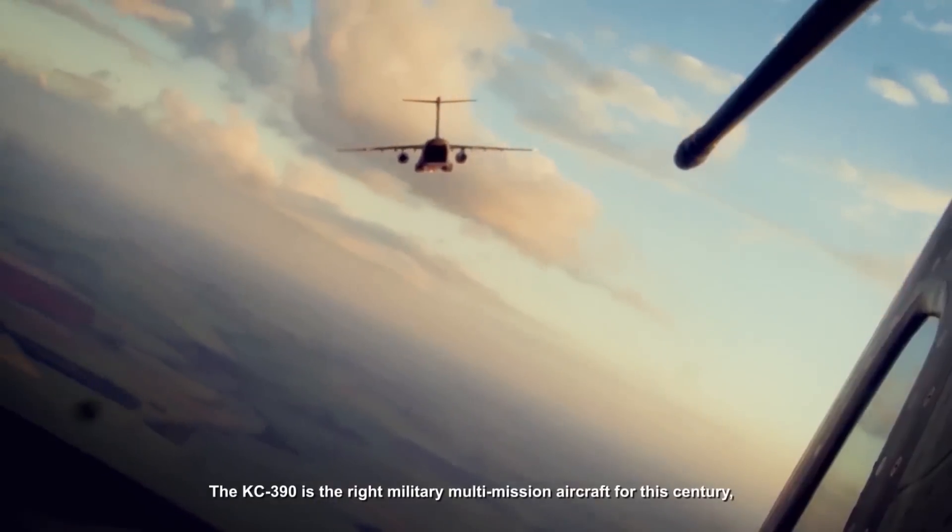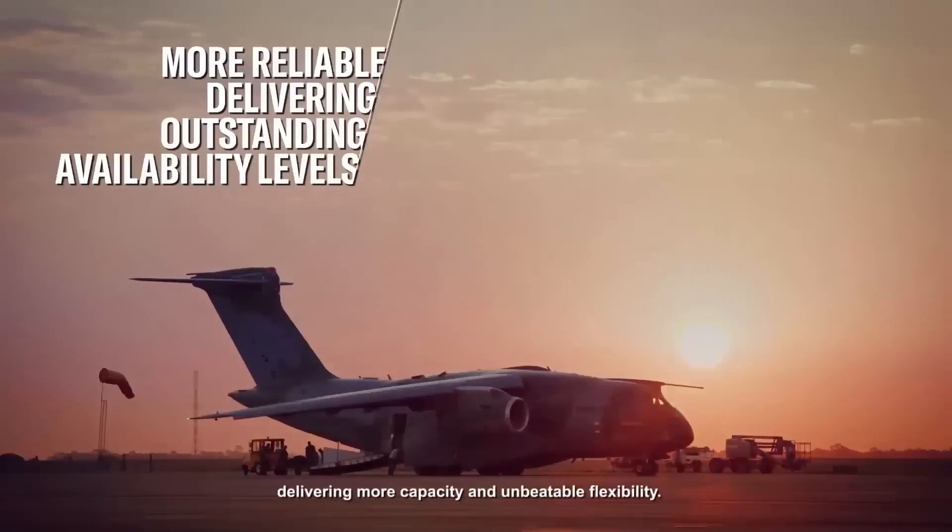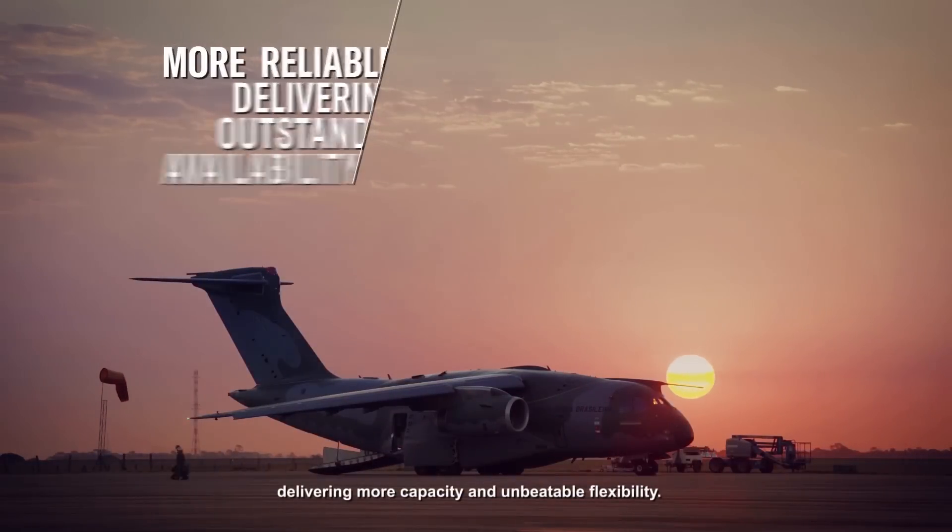The KC-390 is the right military multi-mission aircraft for this century, delivering more capacity, reliability, and unbeatable flexibility.